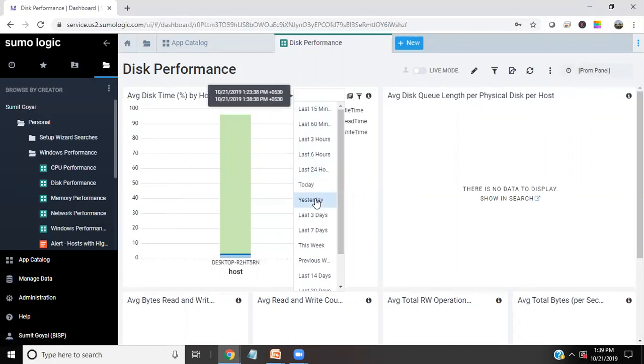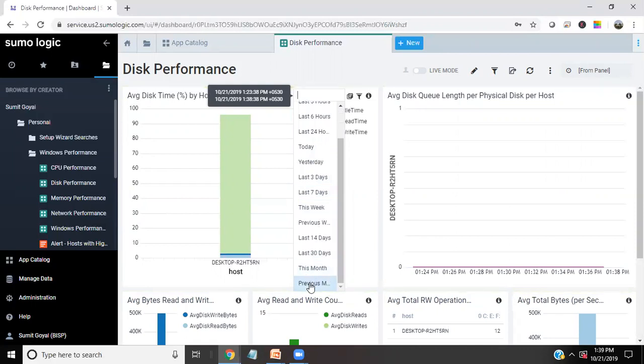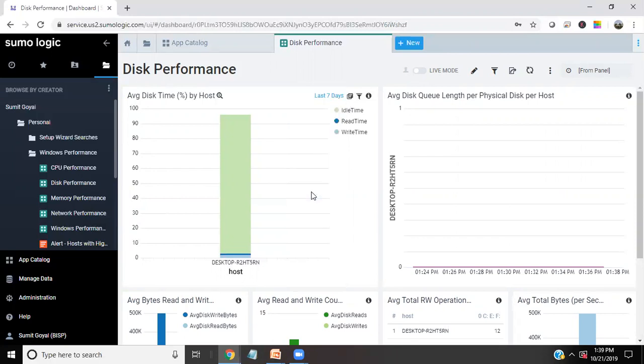By default it shows the last 15 minutes, but we have other options. As you can see, I can see logs for today, yesterday, last three days, last seven days, last 30 days, this month, previous month, previous week, and so on. I would like to show the last seven days, so let me switch to last seven days.